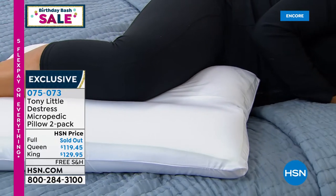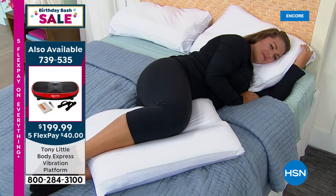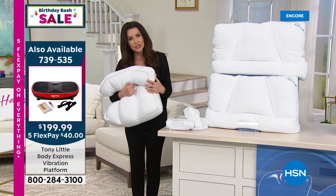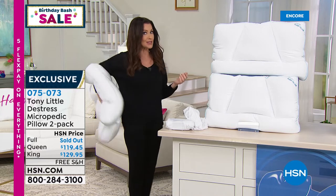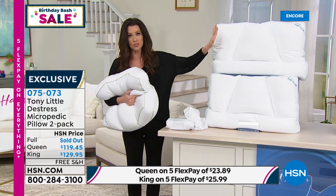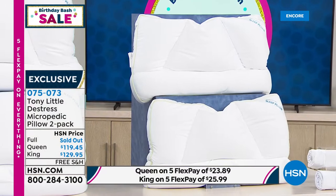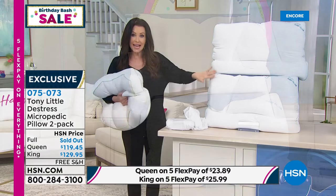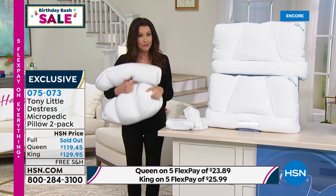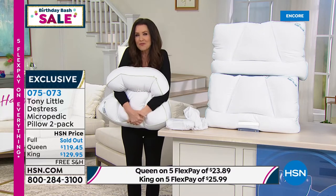Emily, after working out on the Body Express vibration platform, deserves a little nap. She wasn't upset she had to demonstrate the pillows. You'll feel this way when you get into bed. Maybe you're using it as a desk chair cushion while getting your workout on the vibration platform — comfortable and supported. The full size is completely sold out. Queen size with green piping is under $24 a month interest-free. King size is under $26 a month interest-free, with free shipping and a five-year warranty.